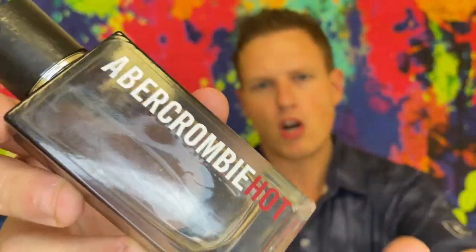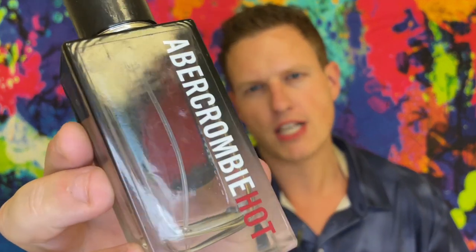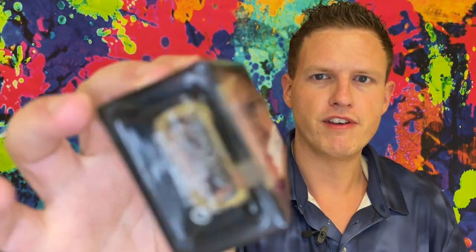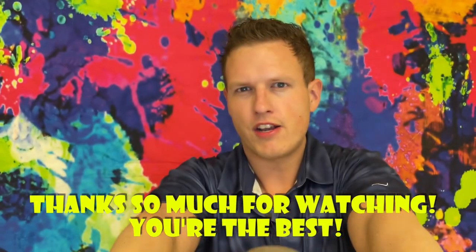Let me know what you think of Abercrombie and Fitch Hot down below — I'd be very interested to see your thoughts. The next Abercrombie and Fitch fragrance I want to re-review is Fierce Icon from around 2015 or 2016 — the only really dark-themed fragrance Abercrombie has done, and I actually think it's a solid fragrance. Also, we're on the road to 50,000 subscribers and I could not do it without any of you guys. You guys are the best — I'm having a great day, hopefully you are too. See you all in the next video, peace.